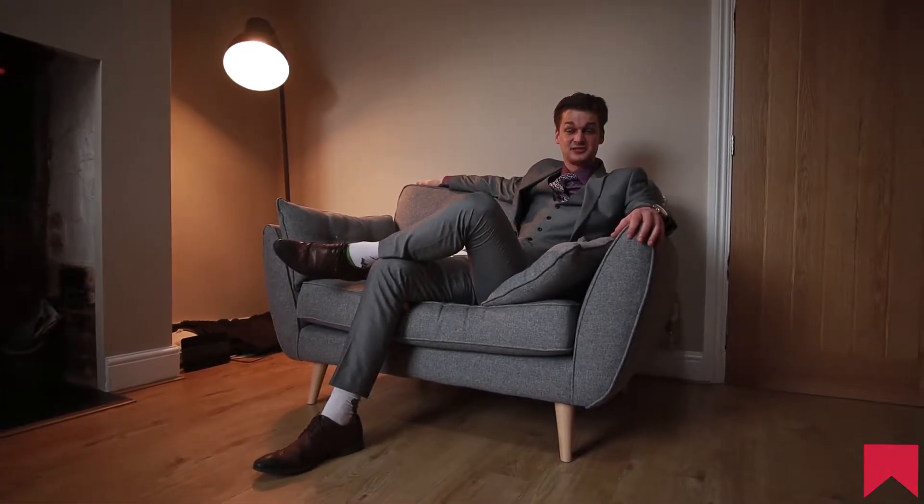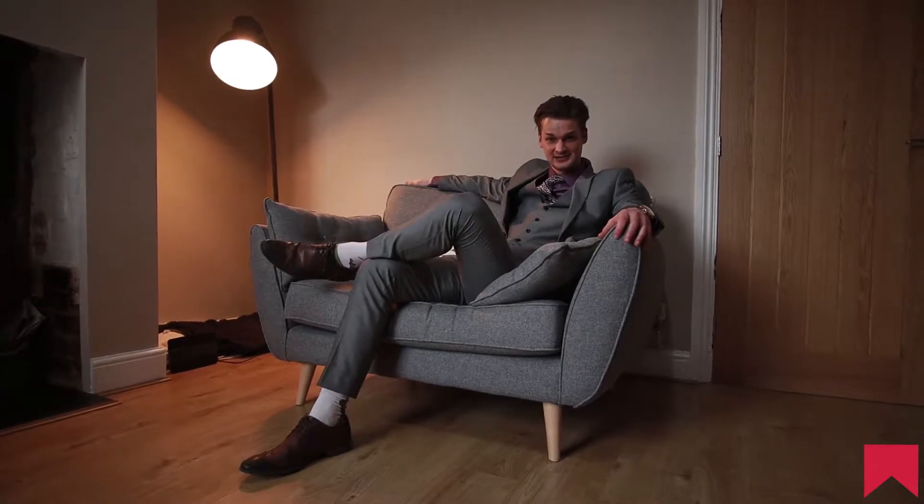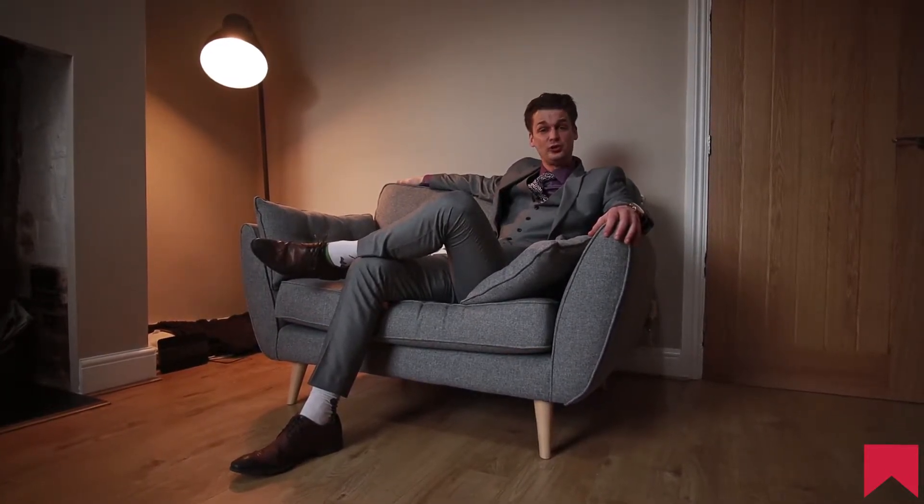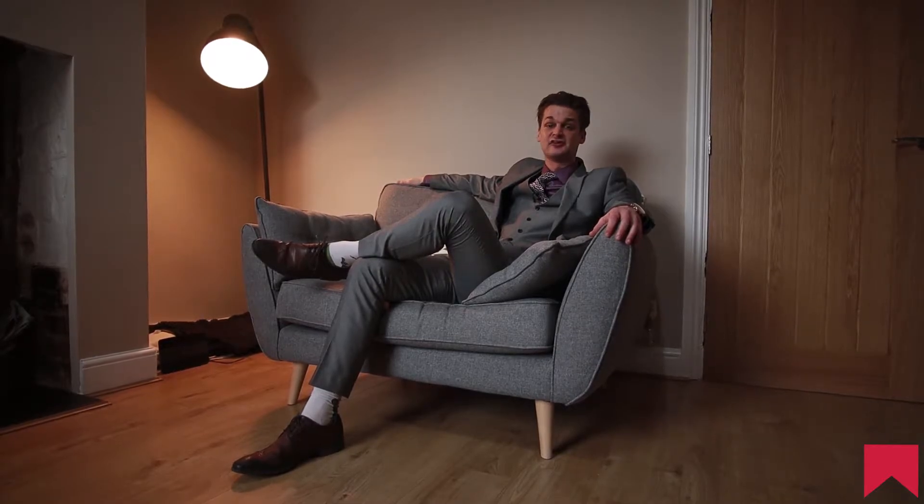Hello ladies and gentlemen, Christopher here from Shelton & Lyons. Today I'm on Astwood Road in Worcester, close to all the amenities that you'd expect from a city centre.